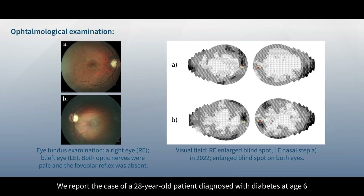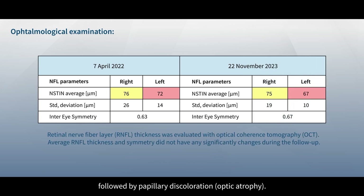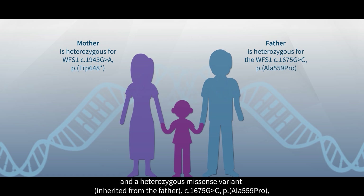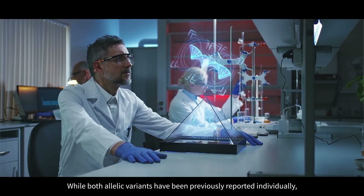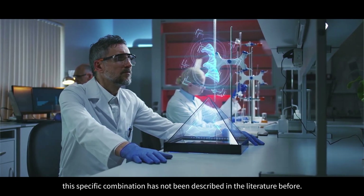We report the case of a 28-year-old patient diagnosed with diabetes at age 6 and glaucoma at age 26, followed by papillary discoloration. Molecular diagnosis confirmed the presence of a heterozygous nonsense variant and a heterozygous missense variant in the WFS1 gene, which correlates with the clinical presentation of Wolfram syndrome type 1. While both allelic variants had been previously reported individually, this specific combination has not been described in the literature before.